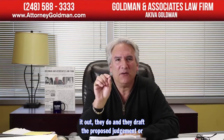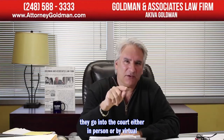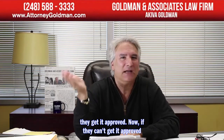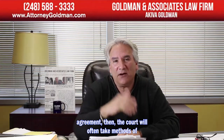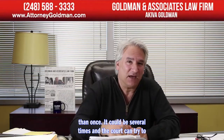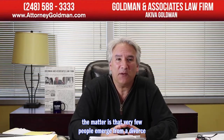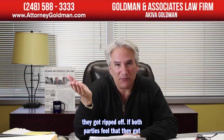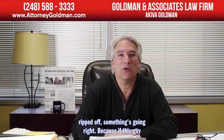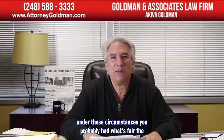If the parties can work it out, they draft a proposed judgment of divorce, notify the court of the settlement, and go before the court — in person or virtually — to put the settlement on the record and get it approved. If they can't settle, the court will implement alternative dispute resolution, such as mediation, sometimes more than once, to bring the parties closer together. The truth is very few people leave a divorce happy. If both parties feel they gave up too much, that's probably a sign the outcome is fair.